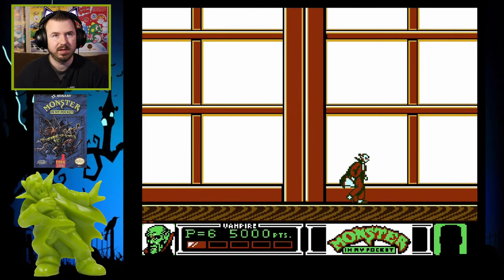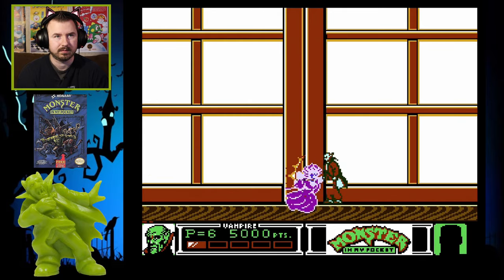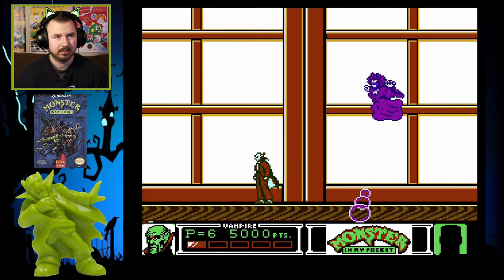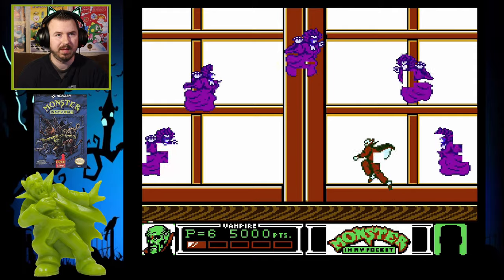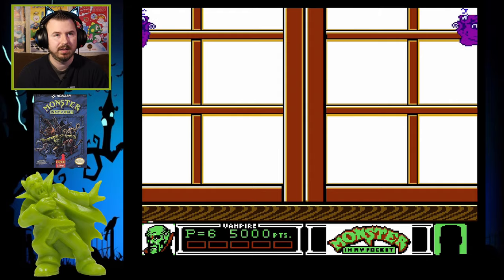This boss is Medusa — she appears in different spots and you gotta figure out which one it is and hit her. I've gotten lucky and she's been the same one every time. That was my first death. If you die, it's cool because you start right back where you were.